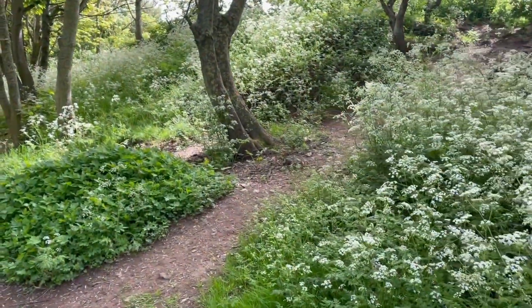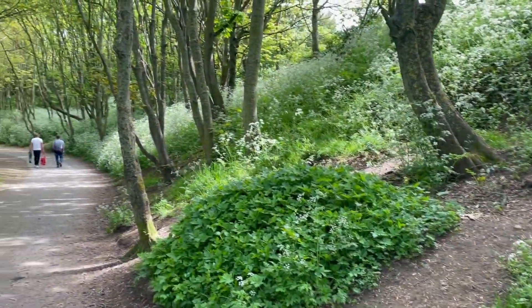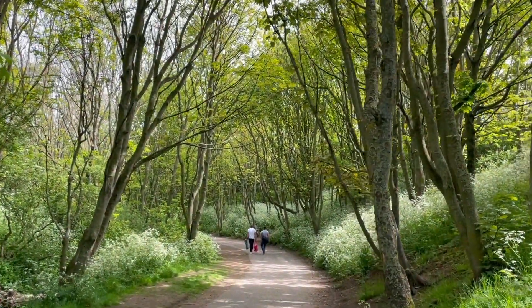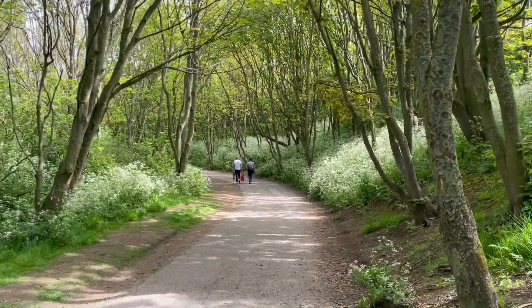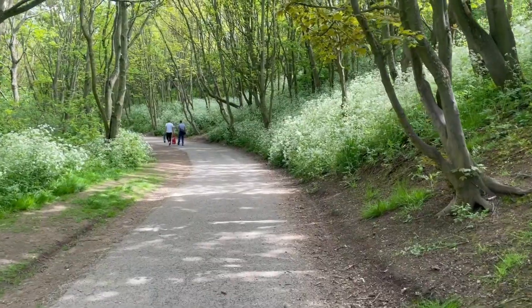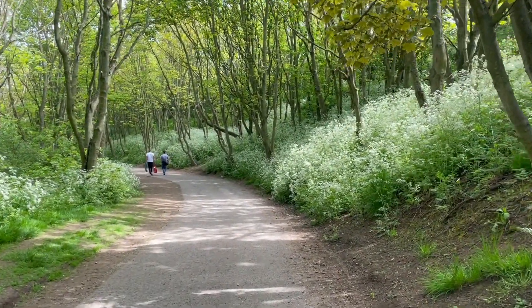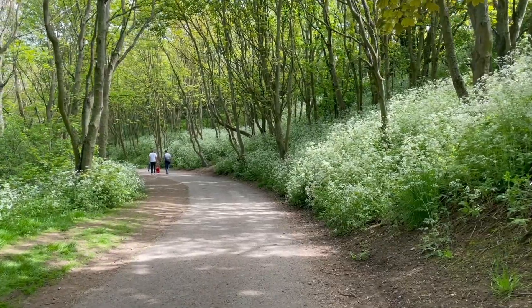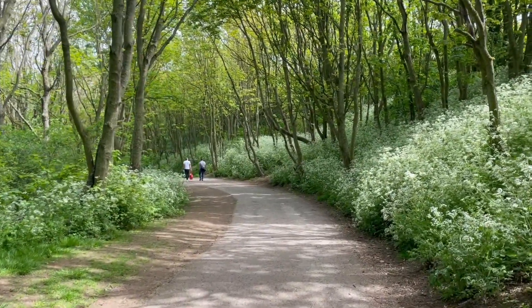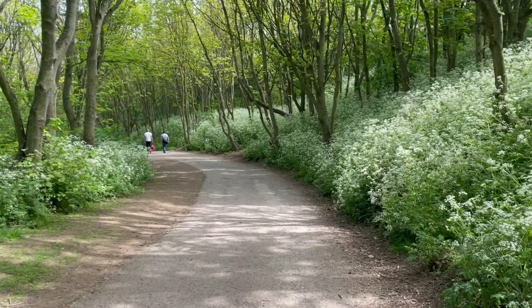Here we go — we're making our way down this beautiful ravine with gorgeous trees as we head down the pathway toward the beach area. Hopefully we can see some yachts, and Filey Brig is down here. What a beautiful tree-lined view this is — really spectacular.